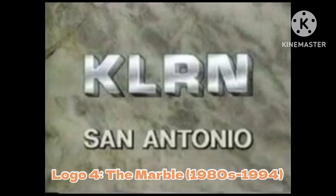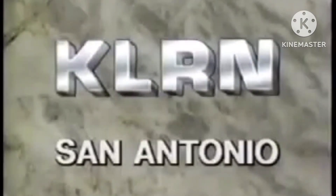The next logo is called the Marble, used from around the 80s to 1994. Nothing much to say here. The only animation on this logo is the shining on the text, making it really boring.